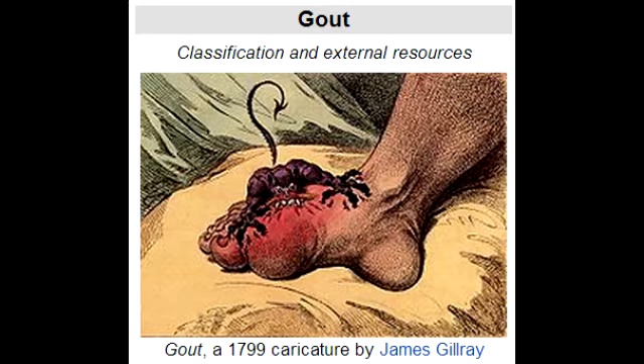Describe the classic clinical presentation seen with gout and podagra. The classic clinical presentation is a sudden, swollen, painful big toe joint along with formation of tophi.